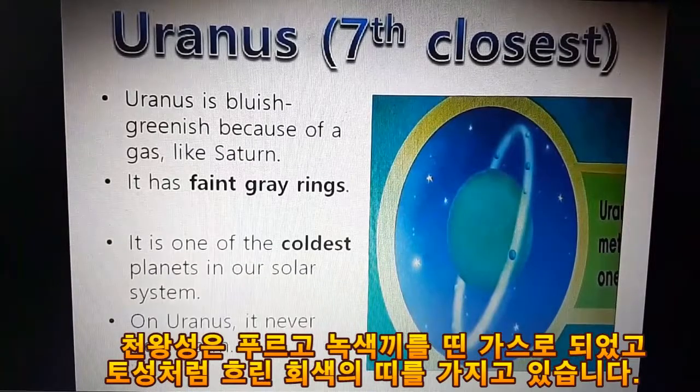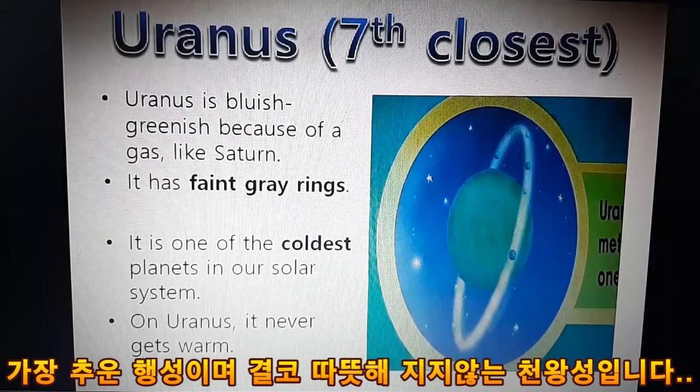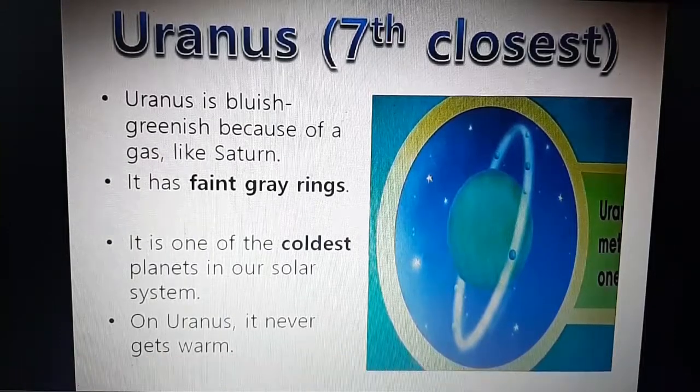Uranus, the seventh closest. Uranus is bluish-green because of a gas. Like Saturn, it has faint gray rings. It is one of the coldest planets in our solar system. On Uranus, it never gets warm.